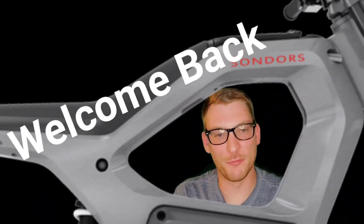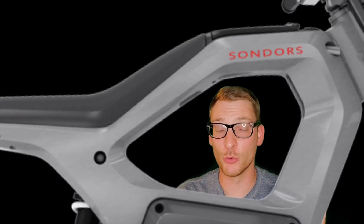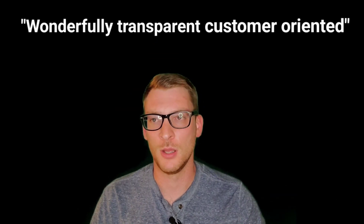So welcome back, friends. Thanks for coming back. It's been a while since I made a Metacycle-related video — I've really been trying to stay away from the topic and watch from afar as Saunders becomes this wonderfully transparent, customer-oriented company. Do you feel like they're there yet? Let's give them some props.